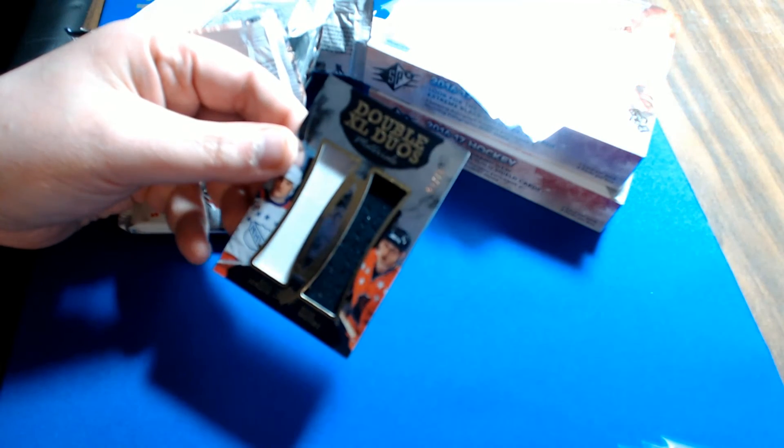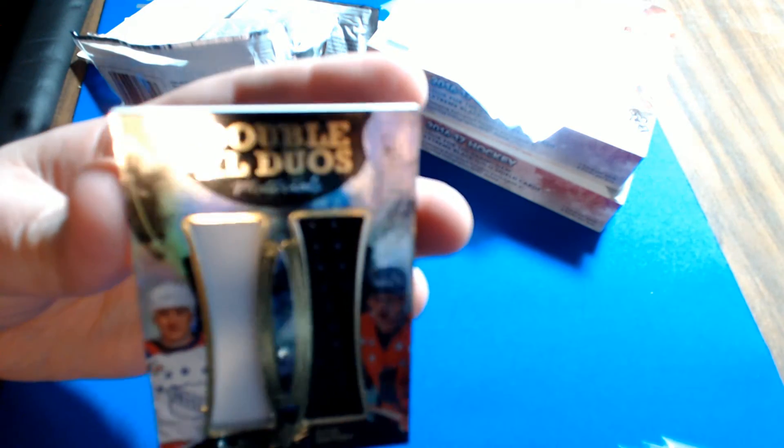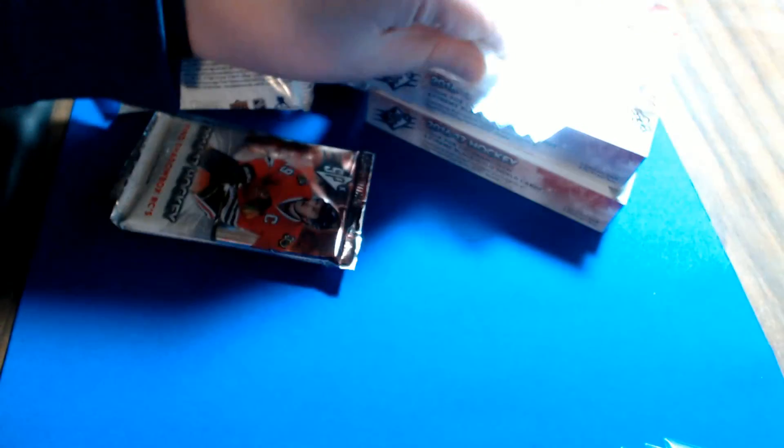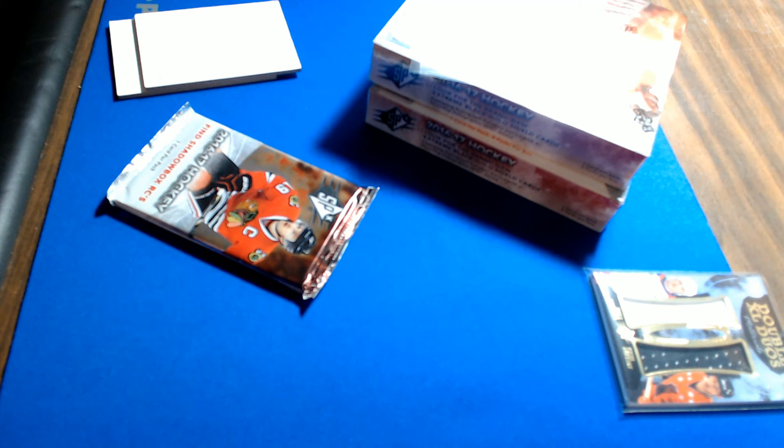Pack two — XXL Duo Materials Mario Lemieux and Wayne Gretzky, number 33 of 49, these are NHL All-Star jerseys. By checklist and by rules this is a random — we'll set it to the side and random this off after the break since there are no All-Star teams in the checklist.